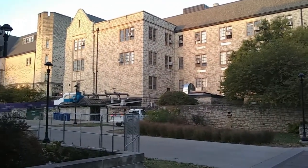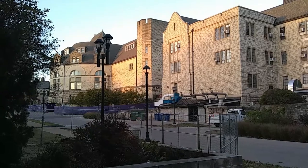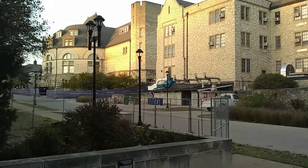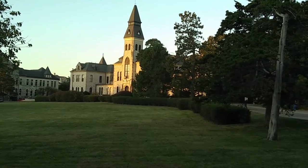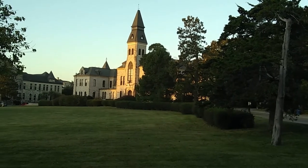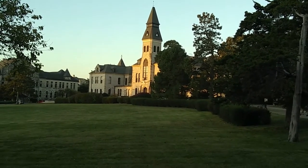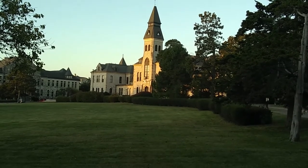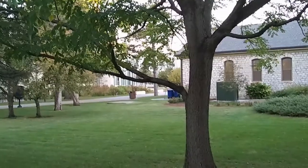As we walk up the street we can see the construction still ongoing on Hale Library to the left of your screen. Kansas State is one of the first universities that came about under the Morrill Act. This is the central administration building, Anderson Hall, one of the first buildings on Kansas State's campus, and almost all of them are built of native Kansas limestone.